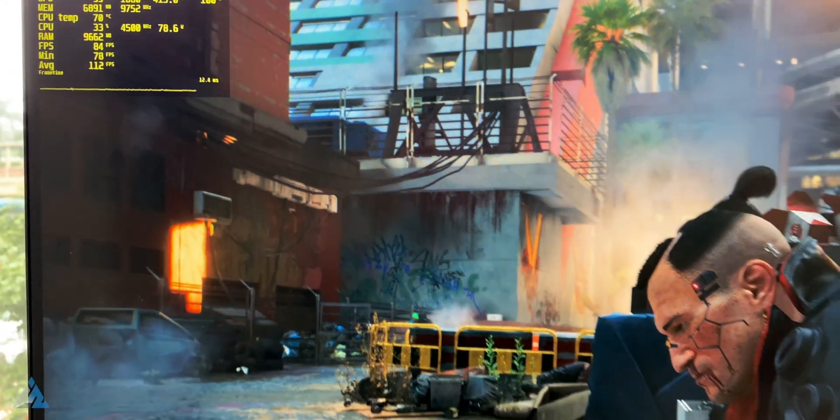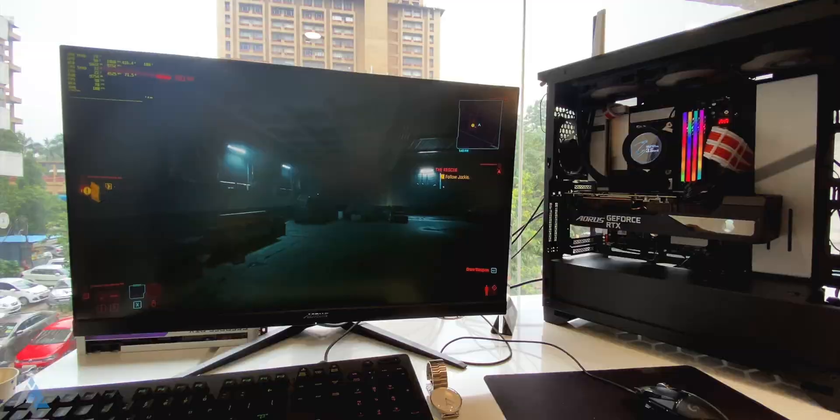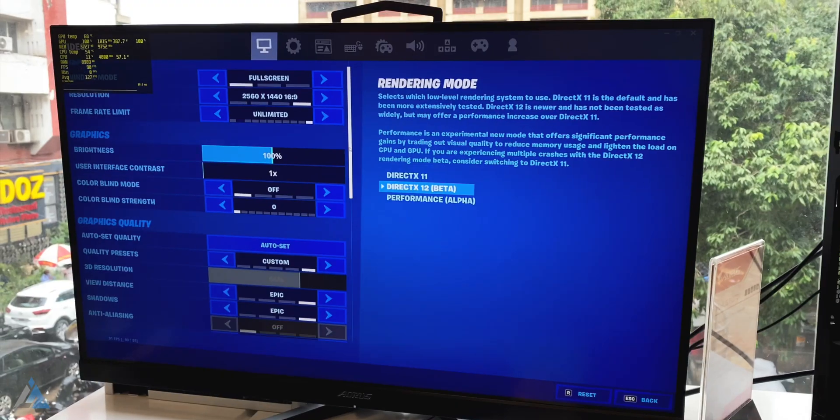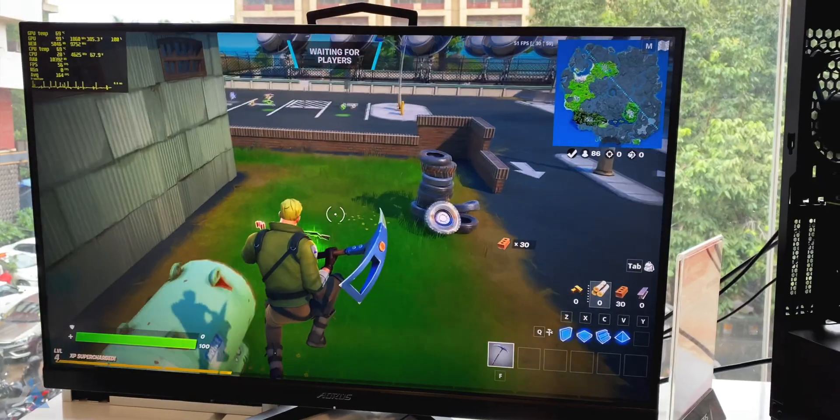On Cyberpunk 2077 we got an average of 100 FPS on 2K maxed-out settings. On Fortnite with 2K resolution and maxed-out settings, we got 162 frames per second on average.